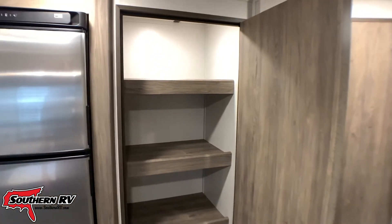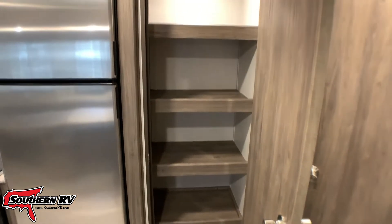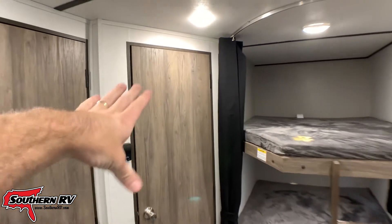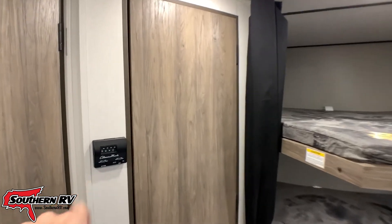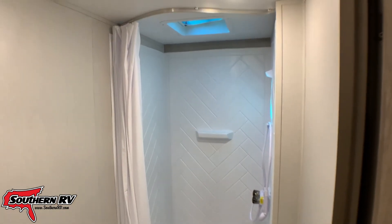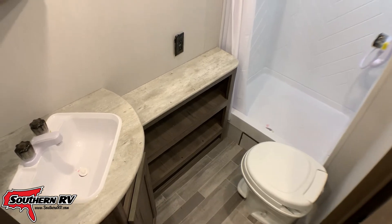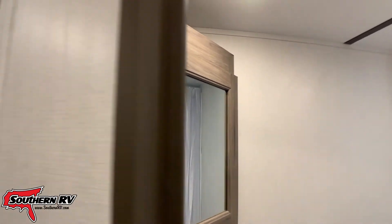One thing I really like about this model is that they've carved out the space for a really good-sized pantry. As you can see, we've got multiple shelves running up and down — part of that could be used for kid clothes storage and part for dry goods. The door in the back just across from our beds leads into the bathroom. There's our shower with a small skylight above. Looking down we see a foot-flush toilet and nice storage. The sink has storage beneath, and looking back up we've got our medicine cabinet and mirror.